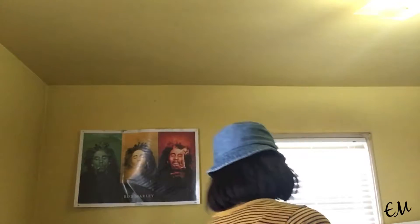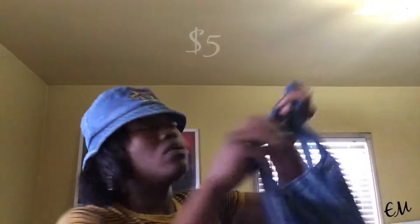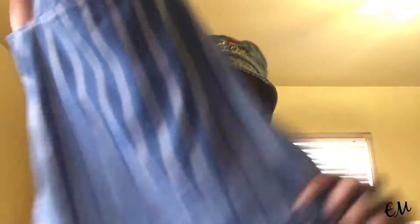Look forward to a try-on haul as well so you can see how these pieces fit, girl. This one was also $5 — it's like an overall skirt with ruffles on the bottom.